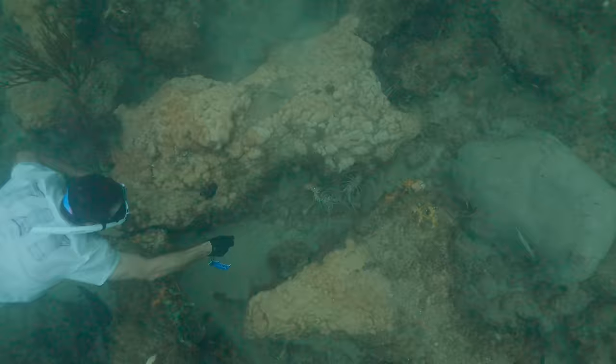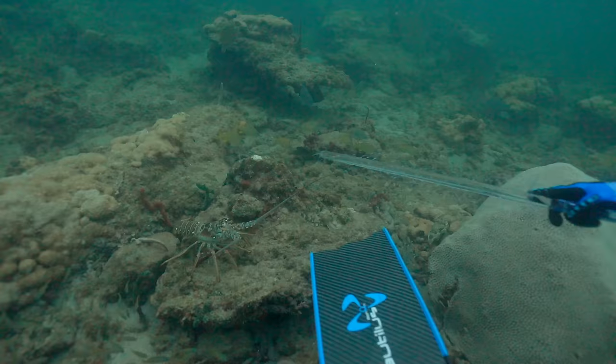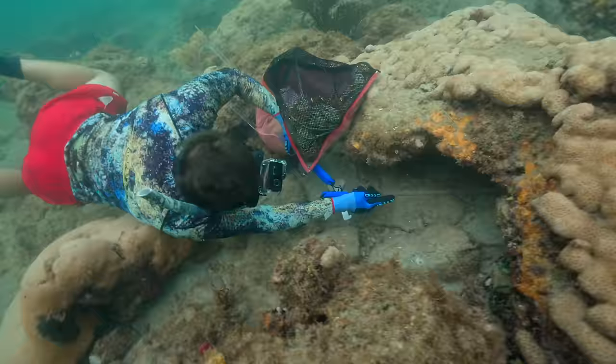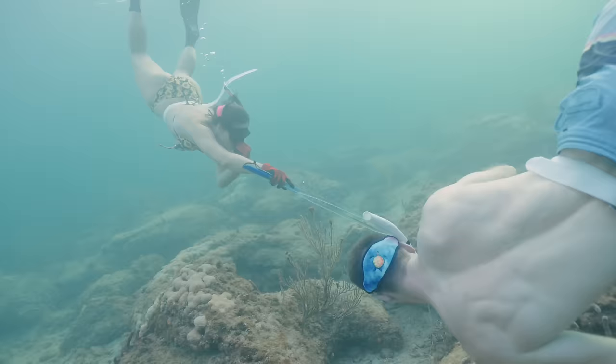What you're seeing us catch here are Florida spiny lobster, also known as Caribbean spiny lobster. Unlike their northeast cousins, these guys do not have claws. During the day they spend their time hidden in coral heads, reefs, and ledges — pretty much anything they can hide in — because they're actually nocturnal and will roam the ocean floor at night to feed. We use a tool called a tickle stick to coax them out, give them a little gentle push, and then net them with this clear net which they have no idea is coming.